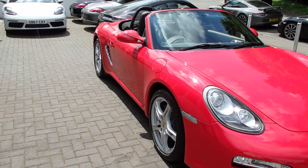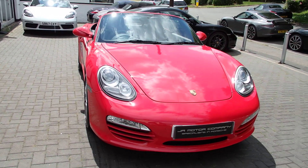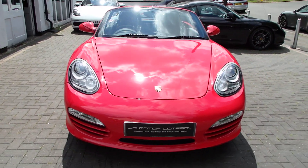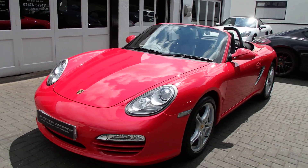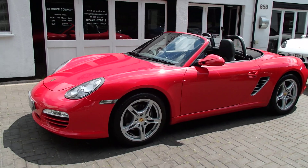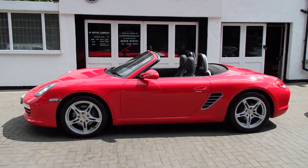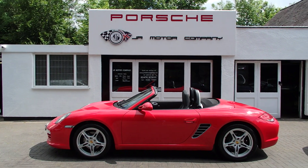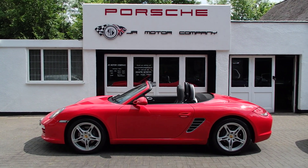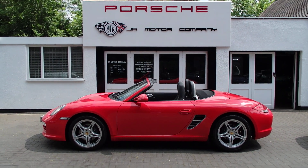It's in stunning condition — this is a very low-owned car with only 54,000 miles. So if it's one for you, come on down and take a look, you won't be disappointed. Keep yourselves cool, see you soon!